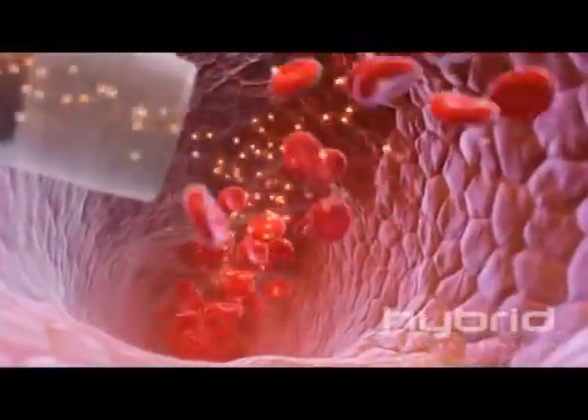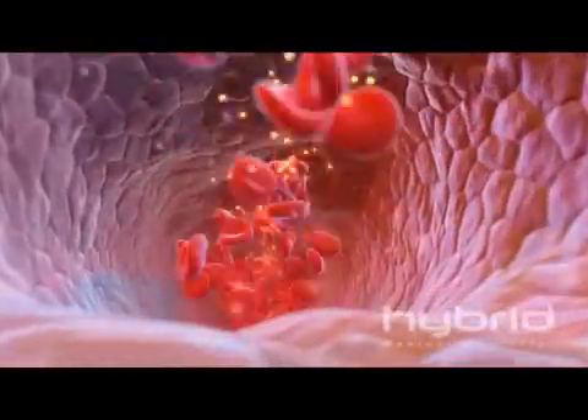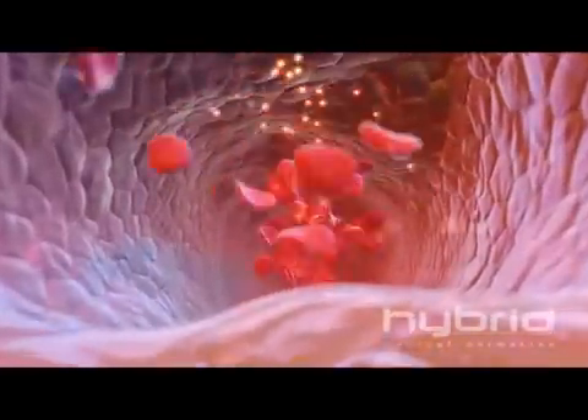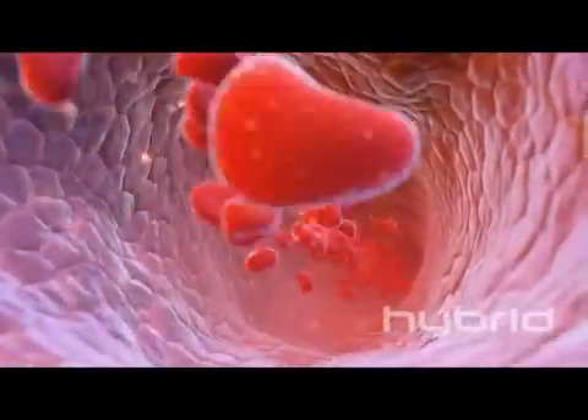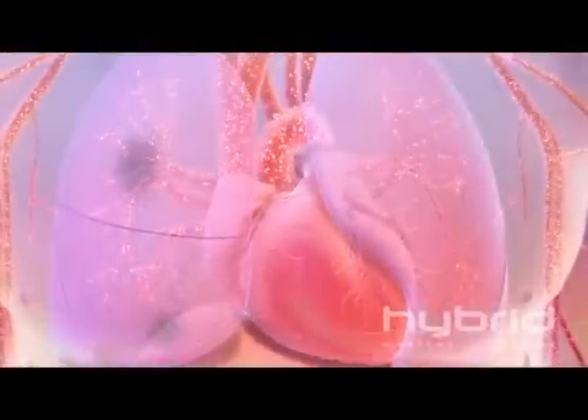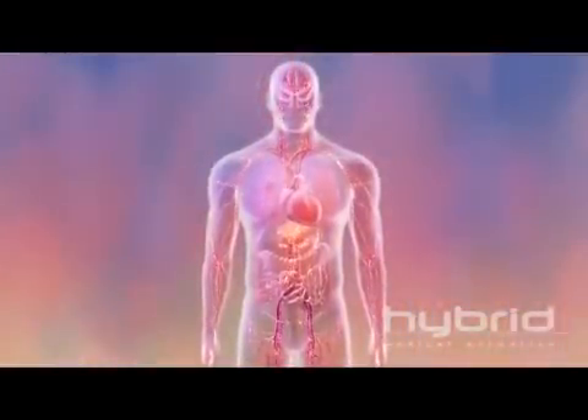Hundreds of millions of nanoparticles enter the vein in the patient's arm. Designed to function in the human circulatory system, the targeted nanoparticles can withstand intense turbulence as they travel through the heart and lungs, and are then distributed throughout the body by the systemic circulation.